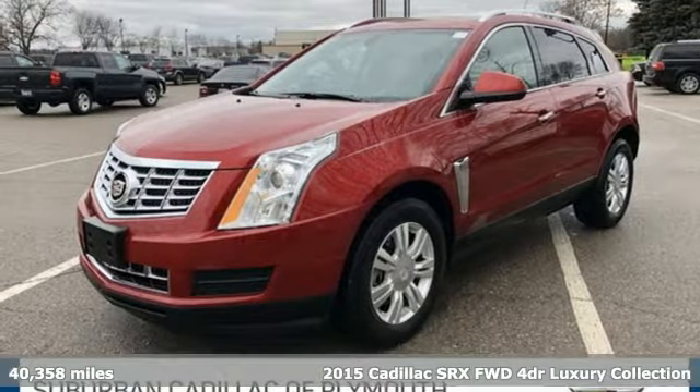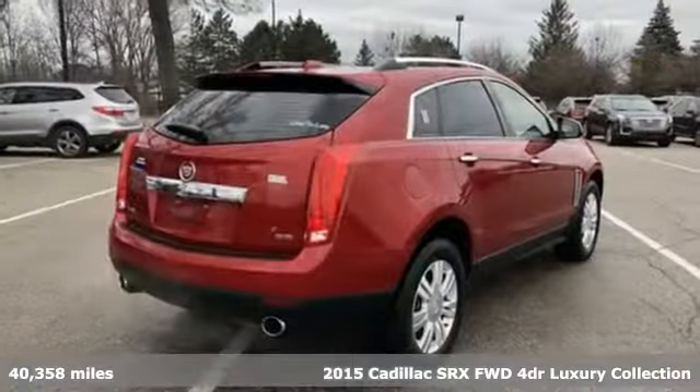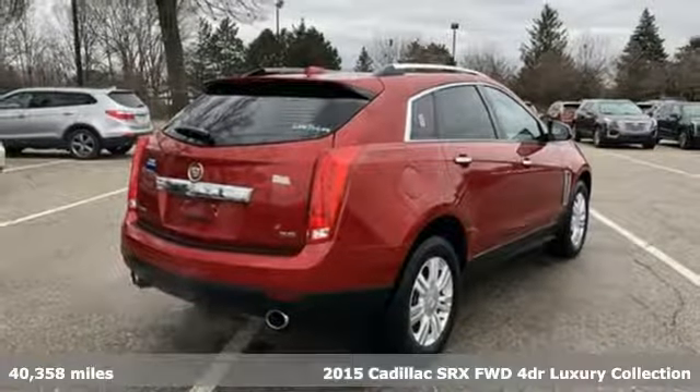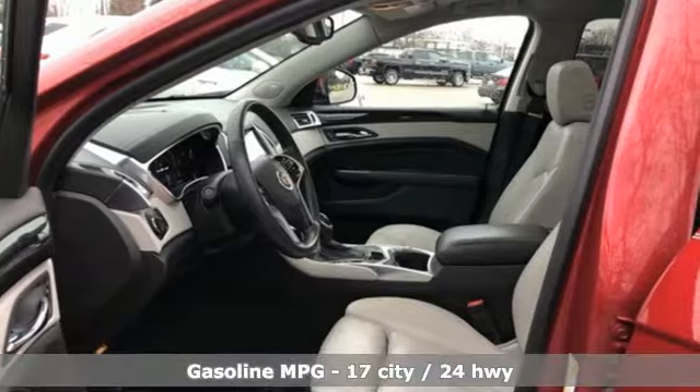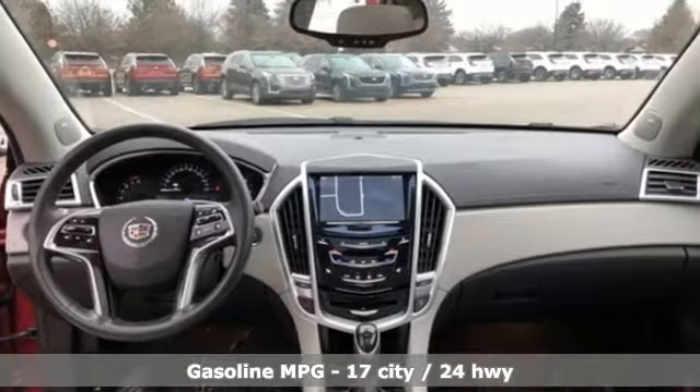Here's a 2015 Cadillac SRX. Beauty and functionality flow into one another, giving you an SUV that refuses to compromise. And get ready for an impressive combination of features.